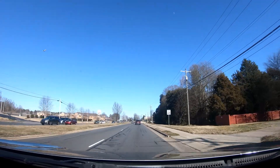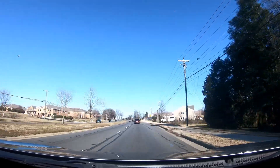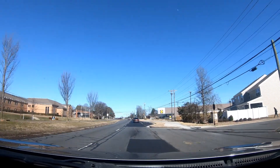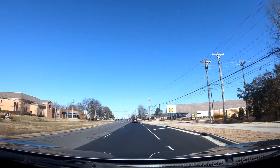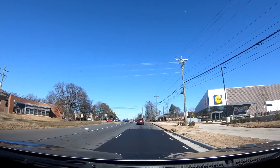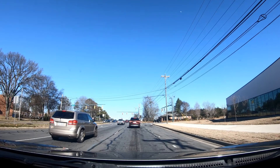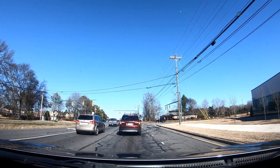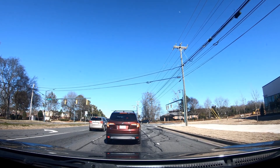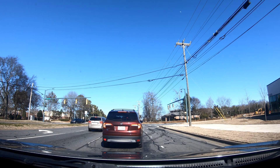They just built this grocery store right here called Lidl, on the right. I think they're just about done — this just came to Charlotte on the right-hand side. They have one in South Carolina. The grocery store is pretty nice, man — it's all windows on the front part. I'm gonna check that out, I'll take y'all in there when it opens.